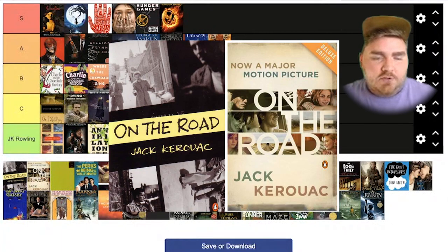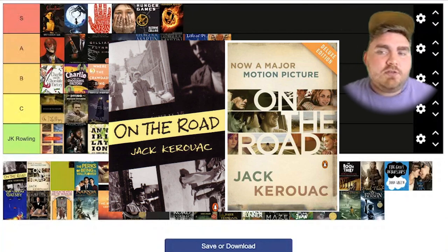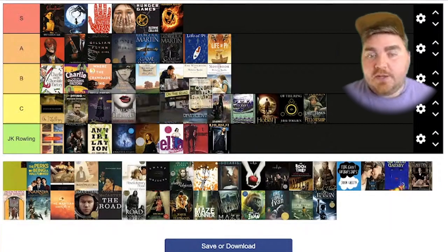This one's called On the Road. I'm not really familiar with this one — it just came up when I was looking at them. I don't really love the first one, and I actually do like the second one. Neither of them are super great, but I actually think the movie one does a better job than the original book one. So I'll put that one at B.